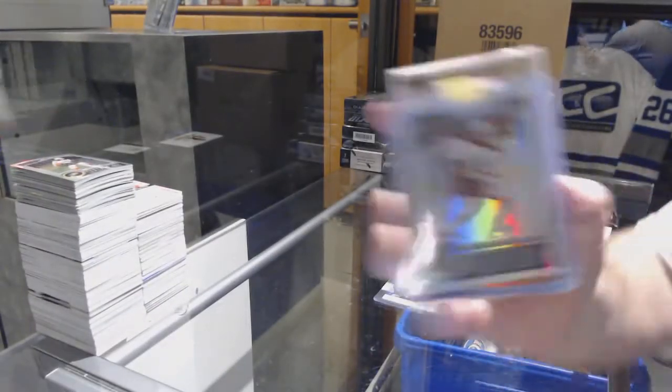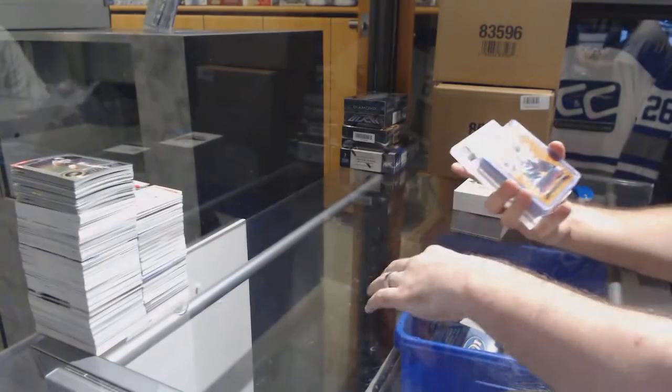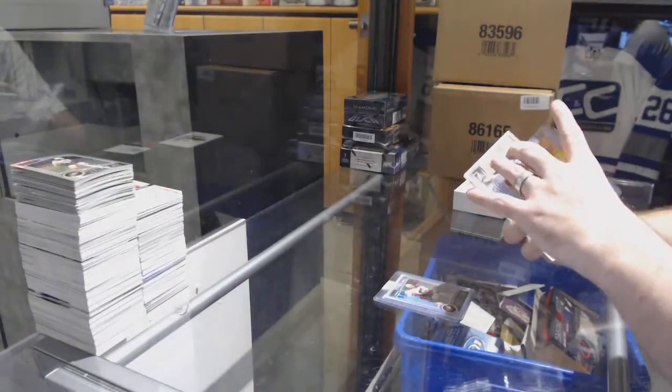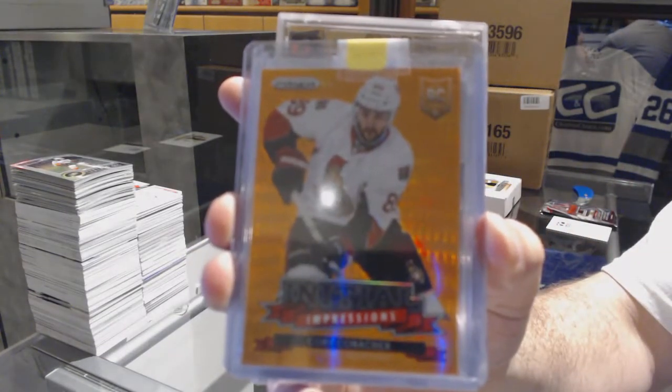We've got a rainbow base of Keith Yandel for the Coyotes. We have an Initial Impressions number to 50 for the Ottawa Senators, Corey Conacher.